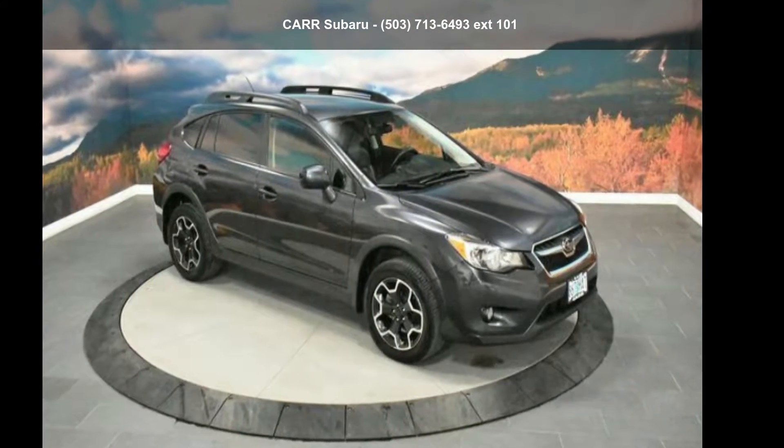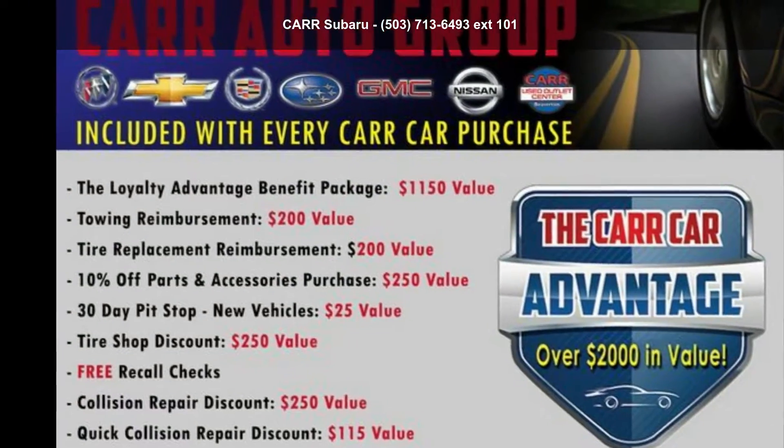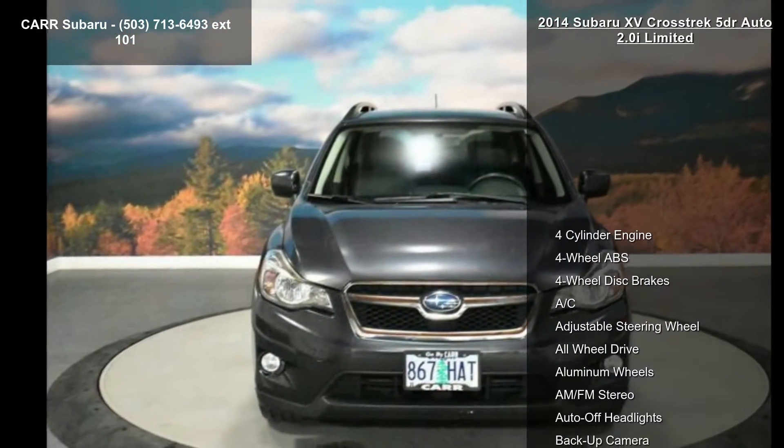Check out the Subaru 2014-15 Crosstrek 5-Door Auto 2.0i Limited. If you are looking for an automobile with great features, look no further.